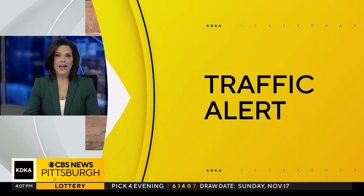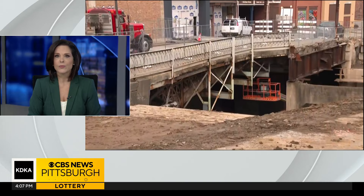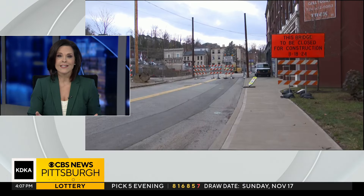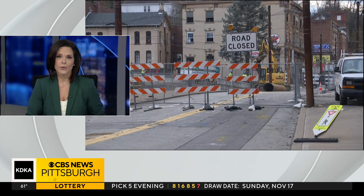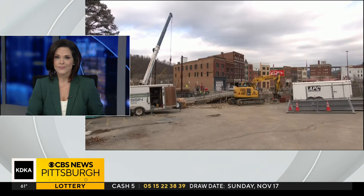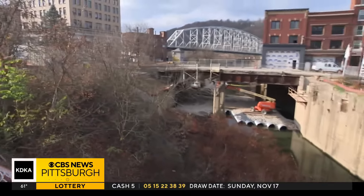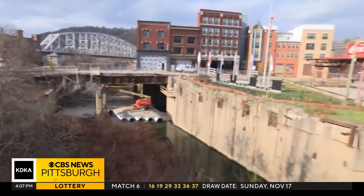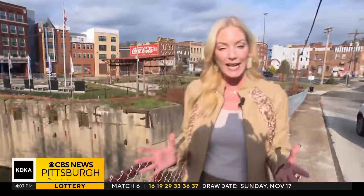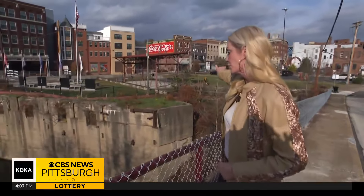We have a traffic alert from Fayette County today. At 185 years old, the first cast-iron bridge built in the United States is about to get a much-needed facelift. Our Shelley Bortz is in Brownsville with how businesses and residents will weather this year-long detour. PennDOT says they will be taking the bridge apart piece by piece, then transporting it out of state for repairs — a nearly $9 million undertaking. In the meantime, businesses along Market Street say it will be a huge adjustment.